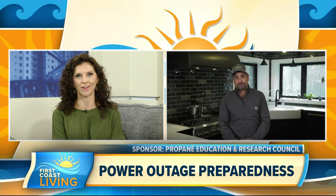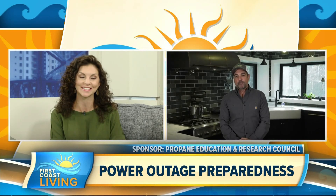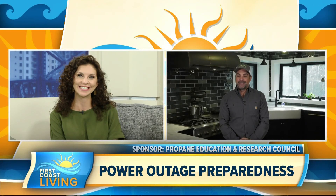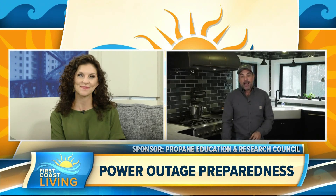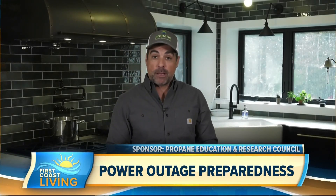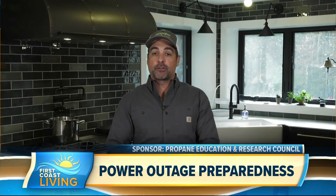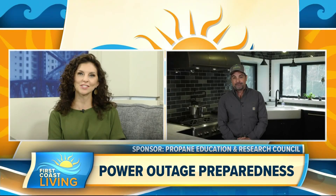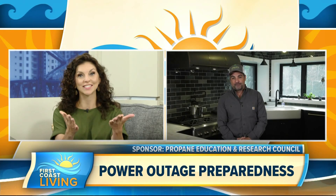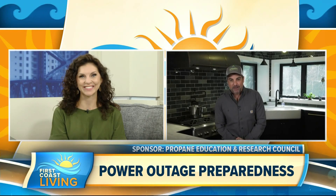I'm actually hoping to buy a home within the year, and this might be something I need to look into. So where can we go for more information? I highly recommend it, Jordan. For more information on all things propane and specifically propane power generators, you can go to propane.com/generators. Thank you so much, it was so nice to meet you, Anthony, and congrats on the marriage. And if you'd like to see this segment again, head on over to FirstCoastLiving.net.